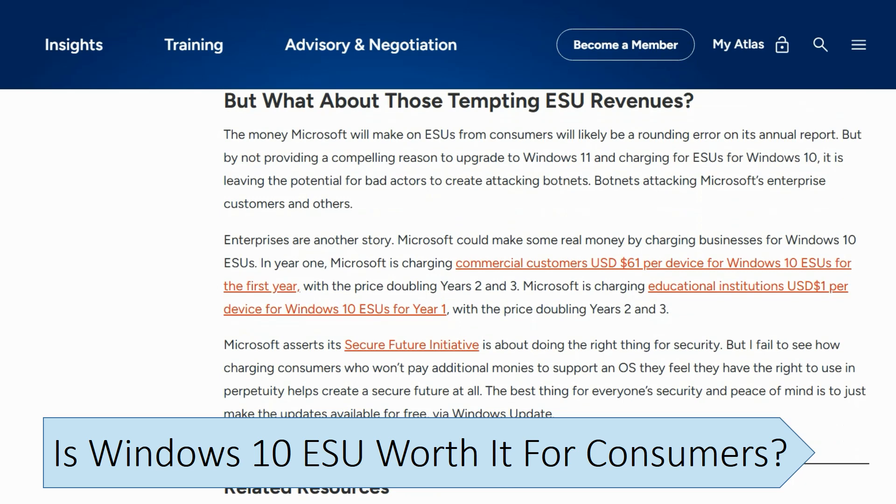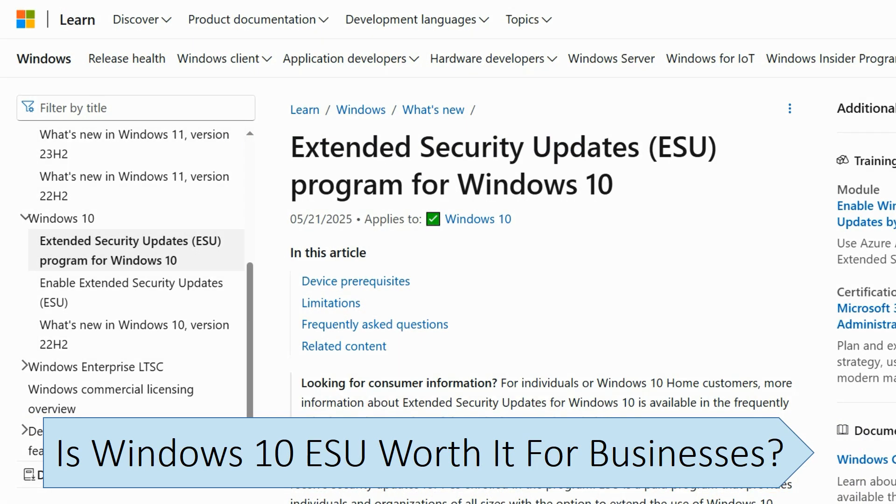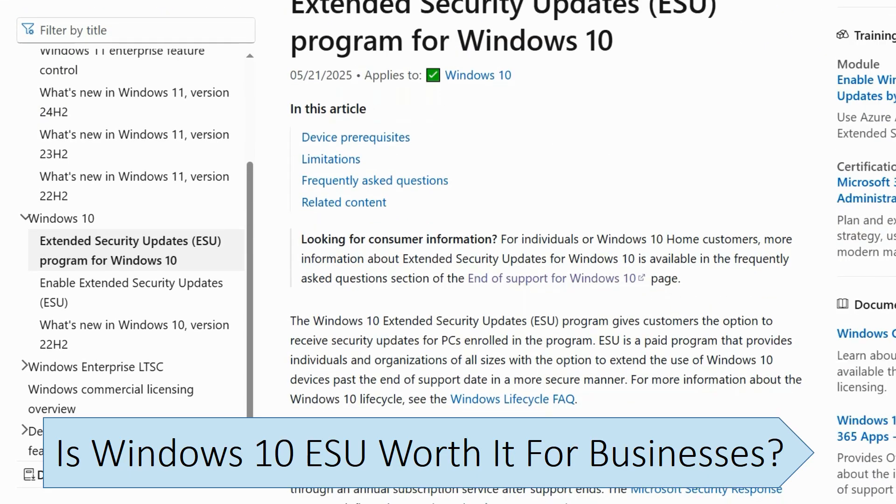If you know what you're doing, you can consider installing Windows 11 on unsupported hardware through several workaround methods, but you will take on the responsibility for any compatibility and performance issues. Even without the Windows 10 Extended Security Updates, you can continue to use Windows 10 safely and protect yourself against risks by following security practices, like not installing software from untrusted sources and not clicking on suspicious links. It's a myth that everyone who will continue to use Windows 10 after support ends needs to pay for extended updates. The Windows 10 Extended Security Updates are mostly aimed at businesses that need time to move to Windows 11 or upgrade their systems.